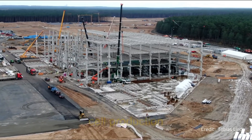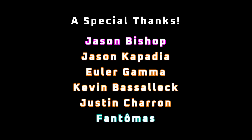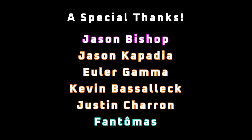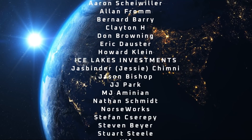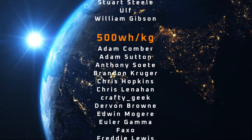A special thanks to Jason Bishop, Jason Kapadia, Euler Gamma, Kevin Basilic, Justin Charon, and Fawn Tomas for your generous support of the channel, my YouTube members, and all the other Patrons listed in the credits. I appreciate all your support, and thanks for tuning in.